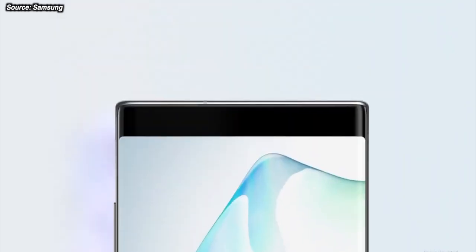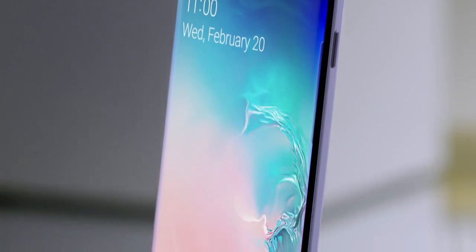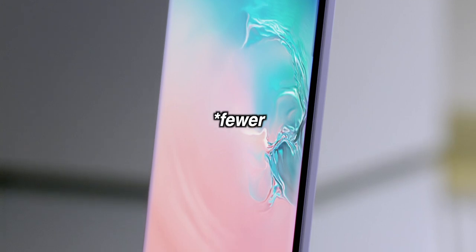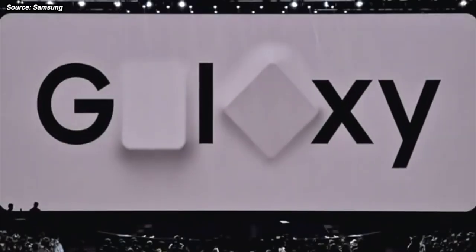Before, the Note range was a bigger phone. It had a bigger screen, it had the S Pen, and it was more of a workhorse phone designed for professional users. But recently, the S and Note lineups have less differences, and the Note range is more of an opportunity for Samsung to slightly tweak the design and keep the S Pen. And with the S20 range just released and growing even bigger, it's going to be harder for Samsung to differentiate the two in terms of design.